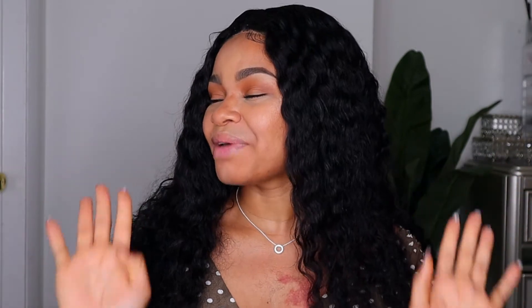Hey guys, welcome back to my channel. My name is Augusta, and if this is your first time here, please hit the subscribe button down below and join this amazing YouTube family. In this video, I'm going to be showing you guys how I was able to do this look with just five makeup products. This is more like a five makeup products challenge video. I've actually been seeing this video all over YouTube and decided to try it out.